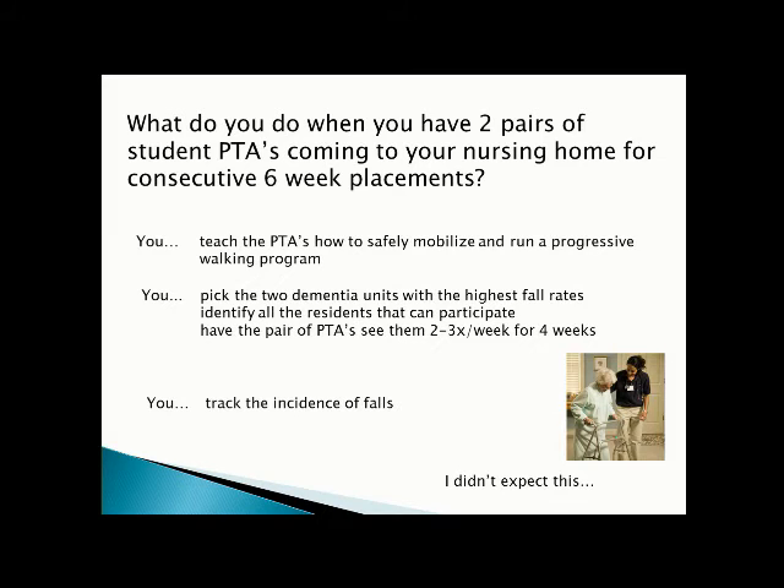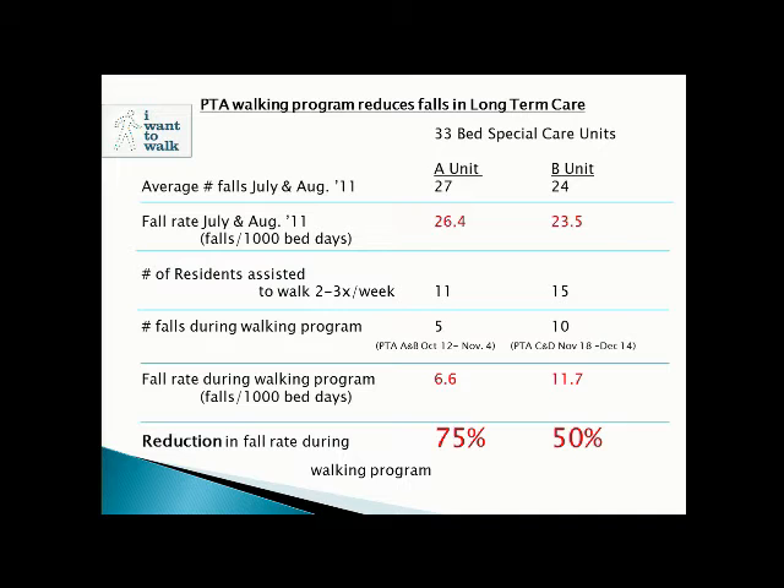Two 33-bed special care units: in the two months prior, they had 27 and 24 falls each on average — fall rates of 26.4 and 23.5 falls per thousand resident bed-days. During the four-week walking program with 11 and 15 participants respectively, the first unit had 5 falls and the second had 10 — that's 6.6 and 11.7 per thousand resident bed-days. That's a 75% and 50% reduction in falls through a simple walking program. Put the PTAs in, put the resources in, get the staff into these long-term care homes.